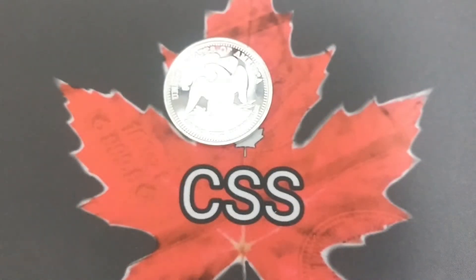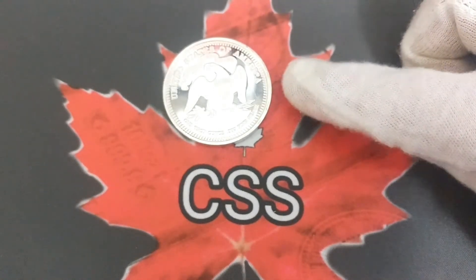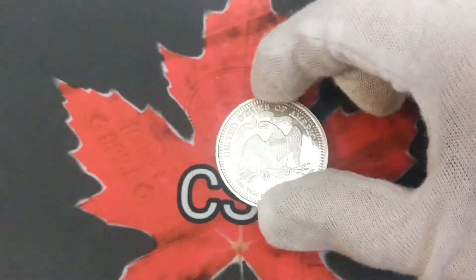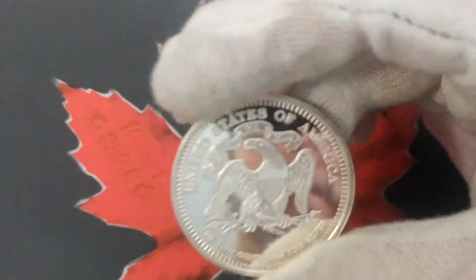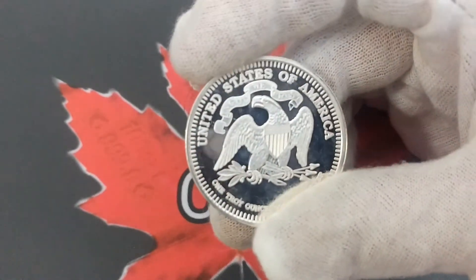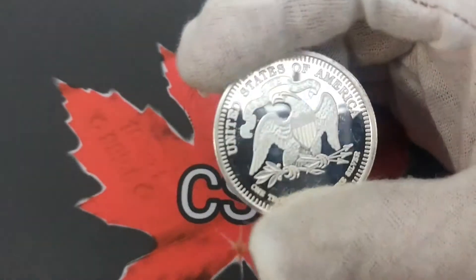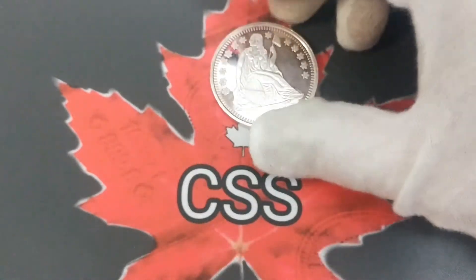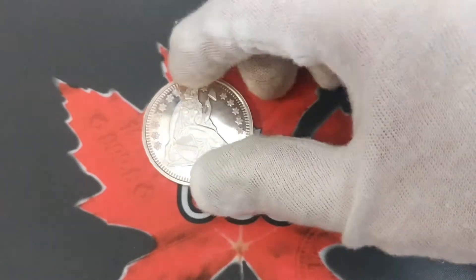Basically how I look at it is every week if you can buy at least an ounce of silver and put that aside for your future, that's a great way to build up your investments and it's a fairly easy way to do it. If you just save yourself a couple of coffees and maybe a couple of beers, all of a sudden you'll be able to put money aside for at least one of these a week. And that's nice to be able to do. I'm fortunate that way.